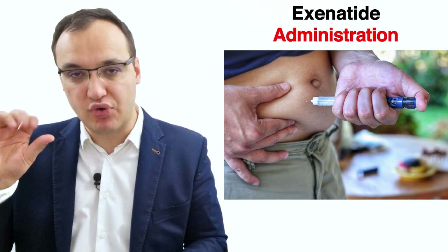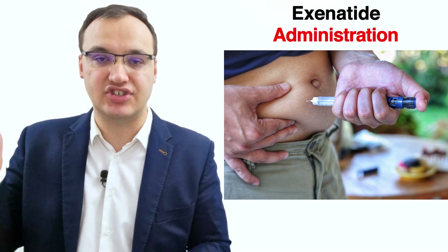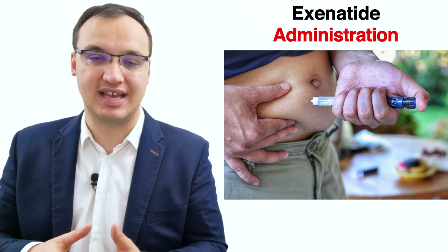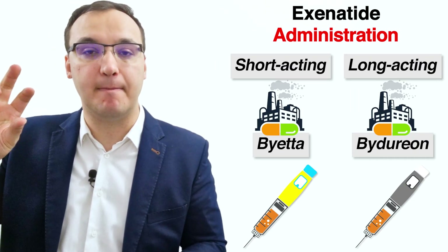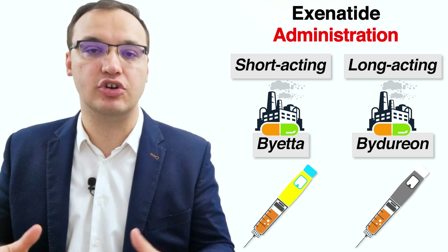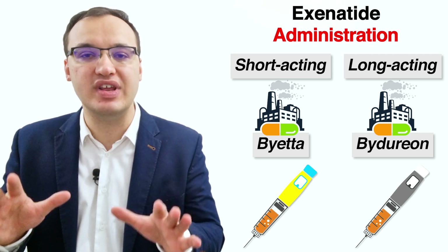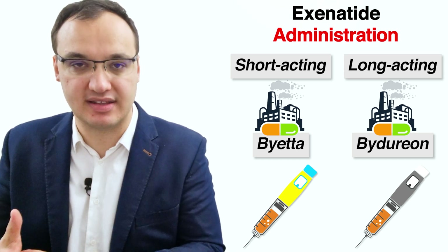Exenatide is administered with a pre-filled injector pen, similar to that of insulin or lixisenatide. The injector pen comes in two distinct colors so you can easily differentiate the types. Byetta has a blue and yellow injector pen, while Bydureon has an injector pen in gray or white, often with an orange cover. Before taking any medication, make sure to read the label correctly. Byetta is short-acting, while Bydureon is long-acting.